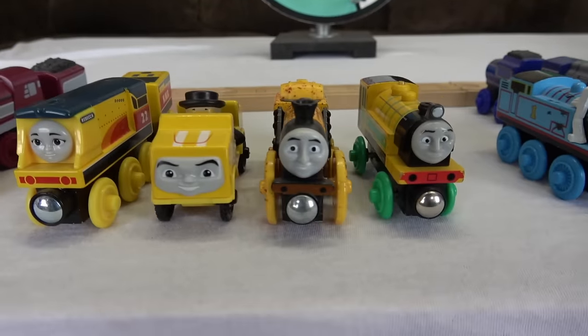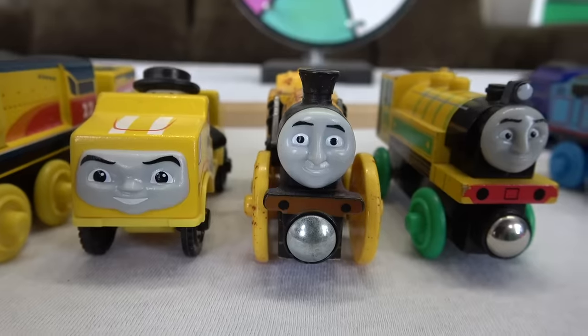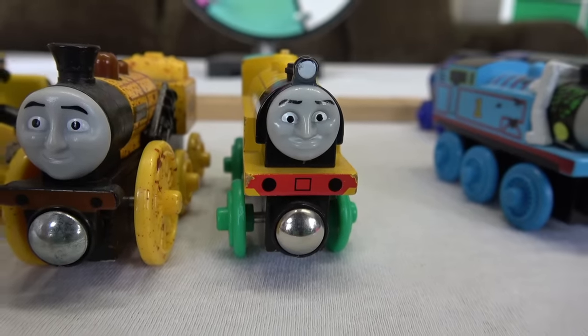Team Yellow: Rebecca, Ace, Dirty Steven, Victor comes to Sodor.